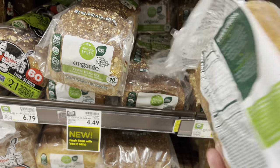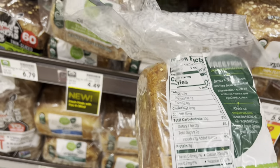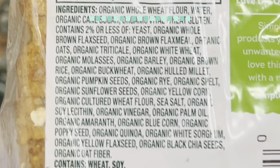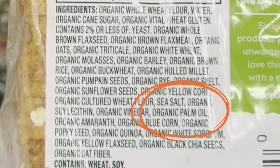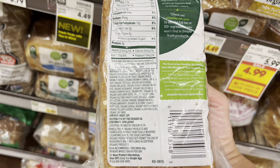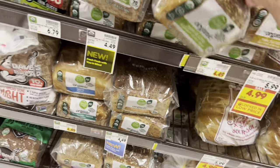Here's Simple Truth Organic — that's a Ralph's brand — and I like this one a lot. It's also organic whole wheat, very good ingredients, and a bit cheaper than Dave's Killer Bread. It has buckwheat and all organic ingredients. They did add palm oil, which I don't love, but at least it's organic. So these two — Dave's Killer Bread or Simple Truth Organic — are fine choices.